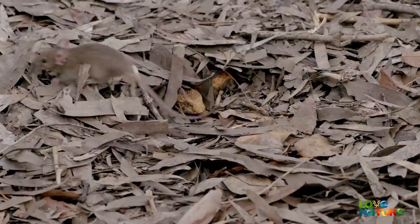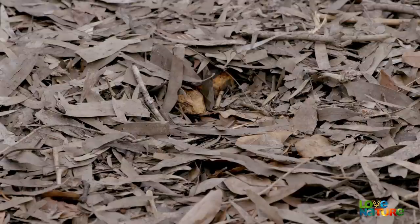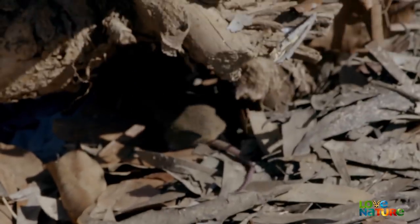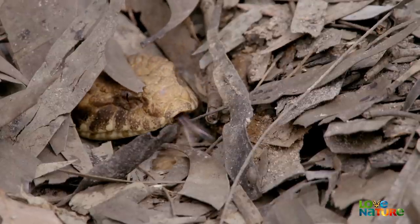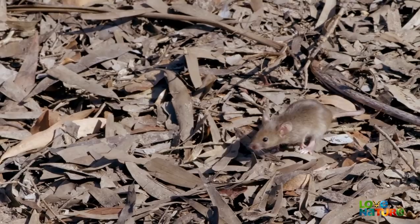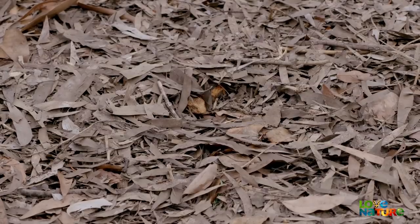The unsuspecting mouse walks right over the top of it. Although the death adder doesn't have heat pits like most of the pythons, it picks up the vibrations of the rodent. And when the mouse is close, the snake can use its eyesight to zero in on its target.